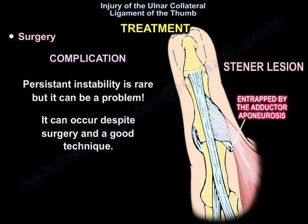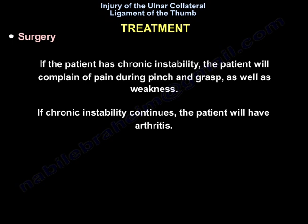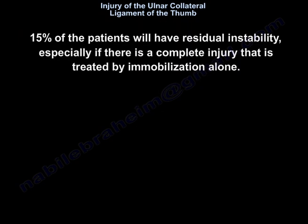Complications include persistent instability, which is rare but can occur despite surgery and good technique. If the patient has chronic instability, they will complain of pain during pinch and grasp, as well as weakness. If chronic instability continues, the patient will develop arthritis. 15% of patients will have residual instability, especially if there is a complete injury treated by immobilization alone.